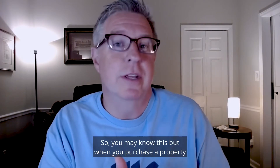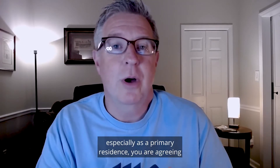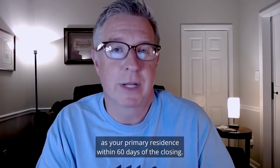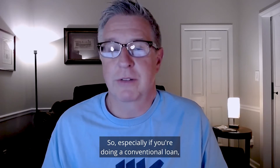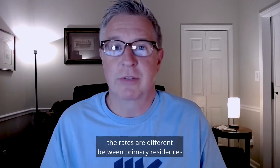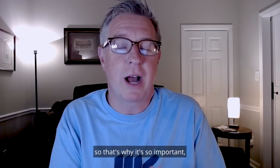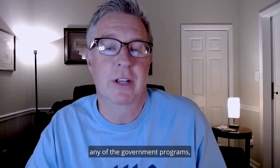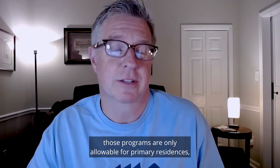When you purchase a property, especially as a primary residence, you are agreeing that you are going to occupy that home as your primary residence within 60 days of the closing. Especially if you're doing a conventional loan, the underwriting is different, the pricing and rates are different between primary residences and secondary and investment homes. That's why occupancy is such an important issue in lending. And of course, if you're doing any of the government programs, those programs are only allowable for primary residences.